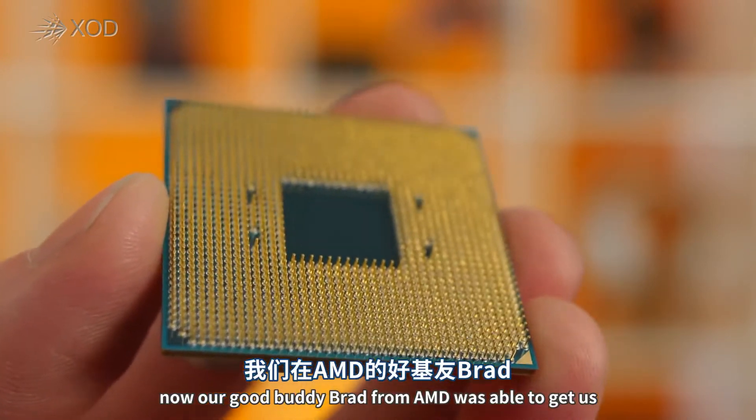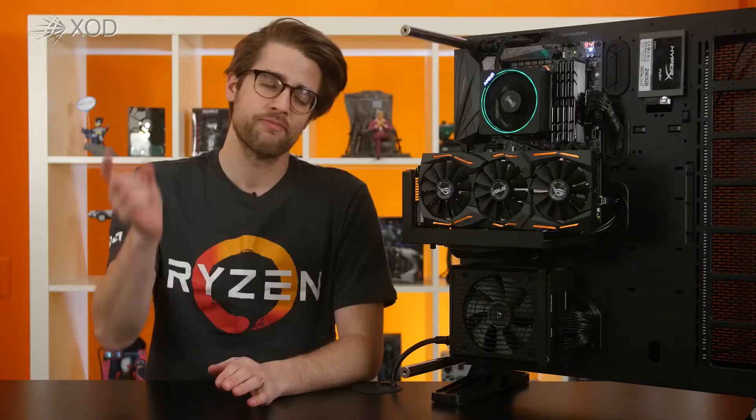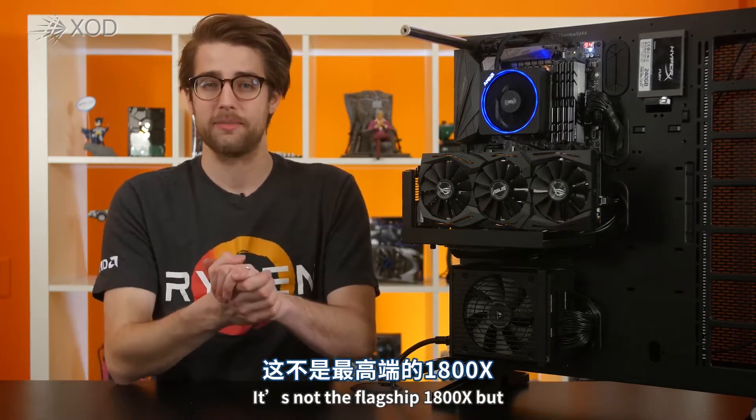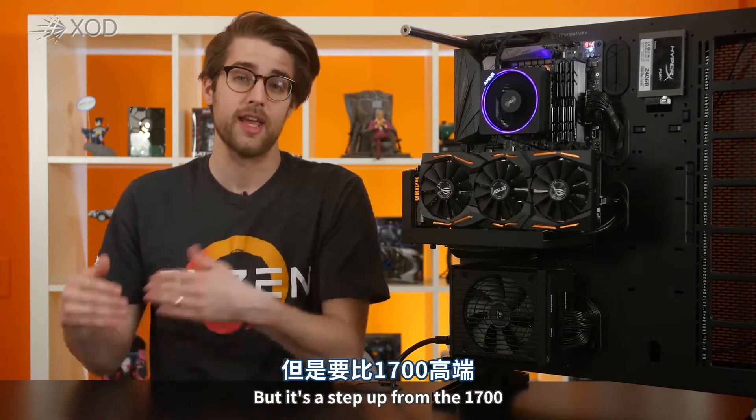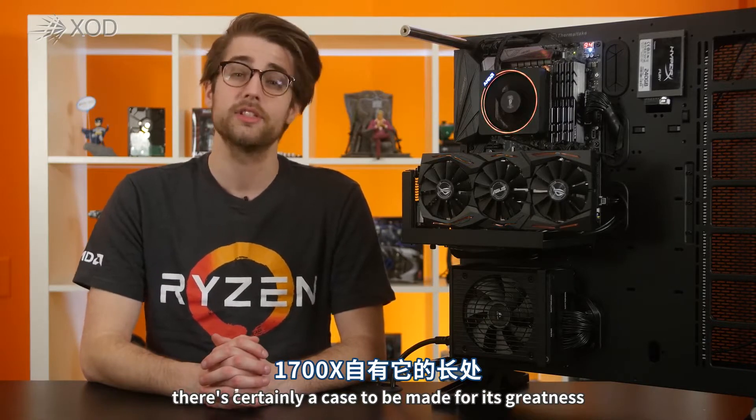Our good buddy Brad from AMD was able to get us a Ryzen 7 1700X for this video. Thank you so much, Brad — you're the best. It's not the flagship 1800X, but it's a step up from the 1700. And as you'll see when we get to the benchmarks, there's certainly a case to be made for its greatness.